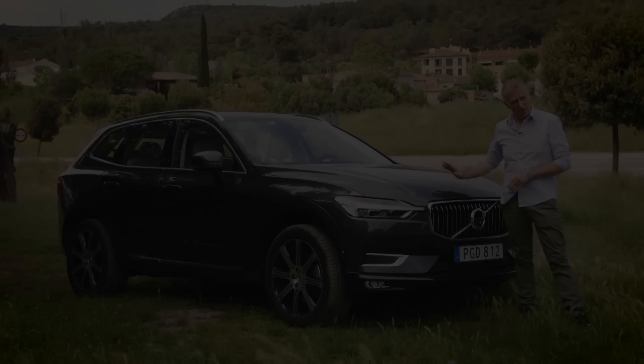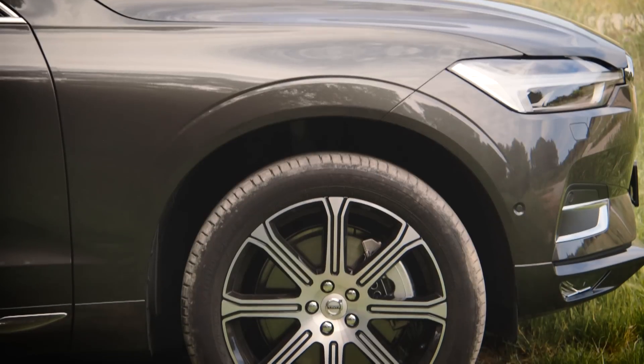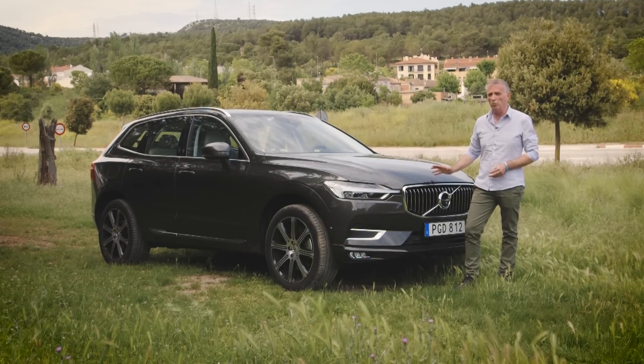We've only had the briefest of drives in the XC60, but we wouldn't mind betting it's going to be a complete smash hit. It's comfortable, quiet, refined, and easy to drive. You can pretty much guarantee you're going to see a load of these on a school run near you pretty soon.